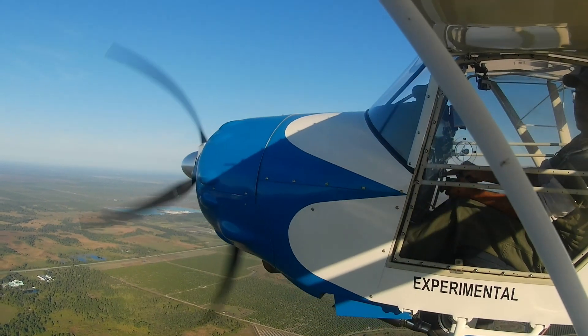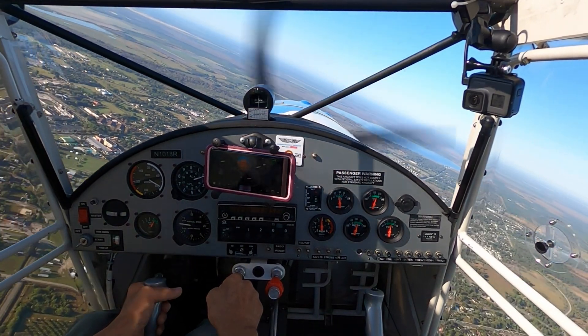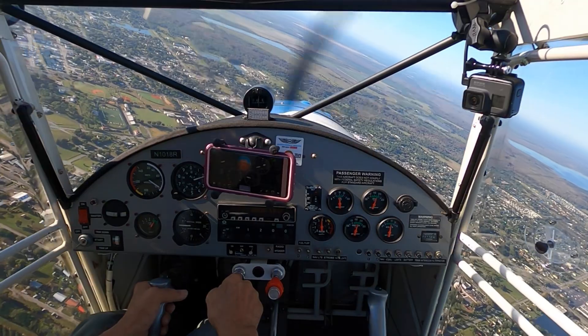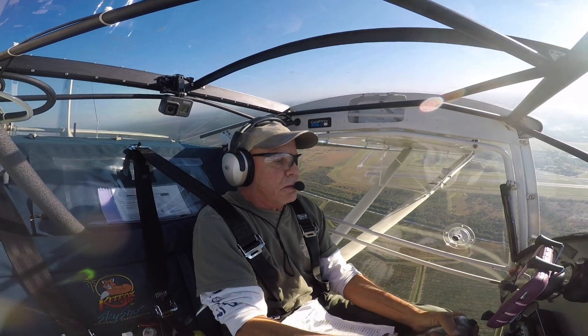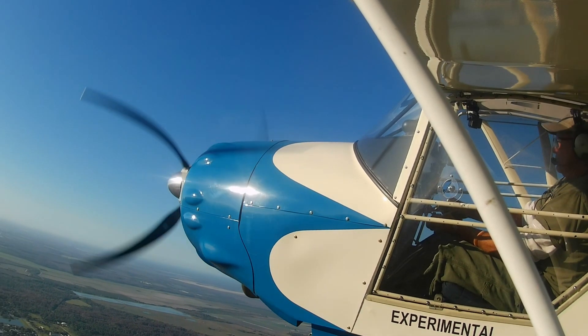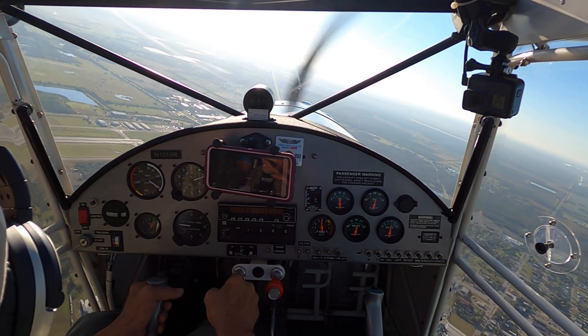As the test flight day drew near, being a low-time private pilot as well as low tail dragger time, the only thing keeping me from being scared out of my mind was the thousand plus hours of hang gliding time I've logged over more than 40 years, including more than 200 hours of tandem hang gliding flight instruction. In addition, I'd recently logged over 10 hours of dual instruction in a Kit Fox with 60 takeoffs and landings.